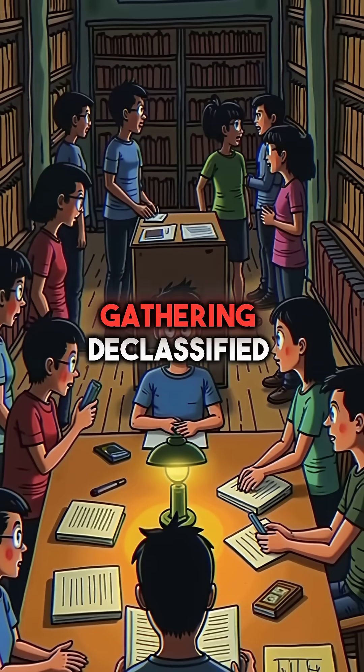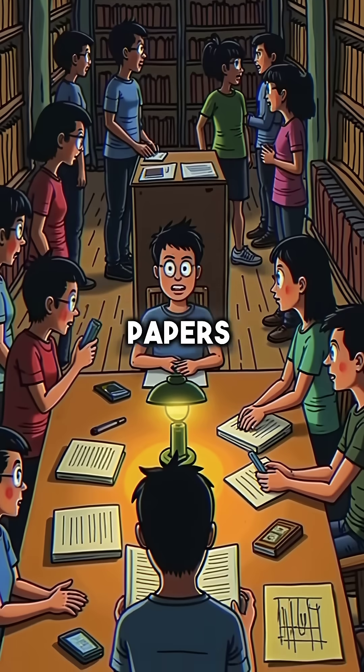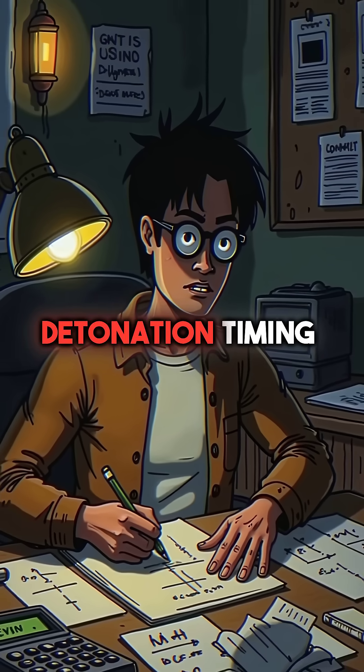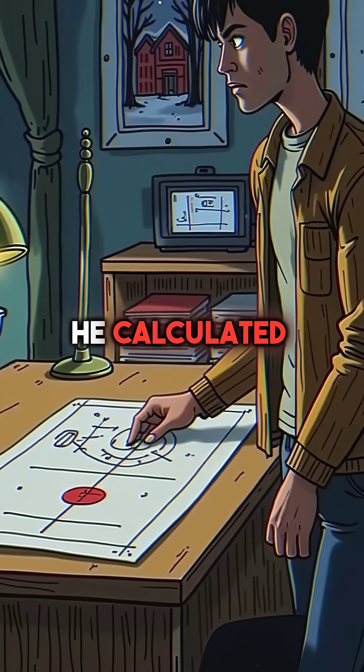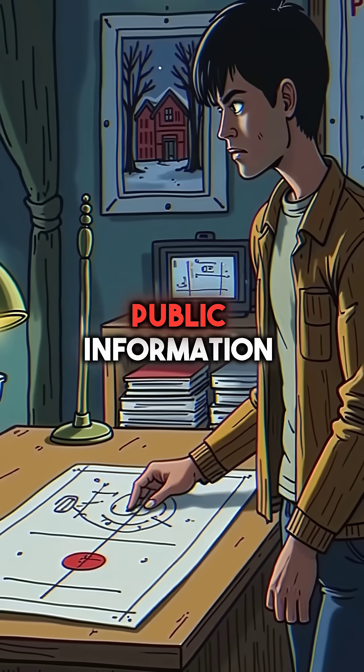Phillips spent months in the library, gathering declassified government documents and scientific papers. Piece by piece, he figured out uranium enrichment ratios and detonation timing mechanisms. He calculated blast yields and designed precise triggering systems using only public information.